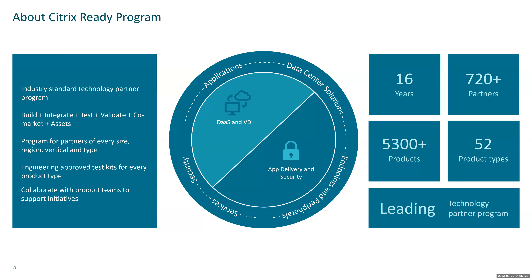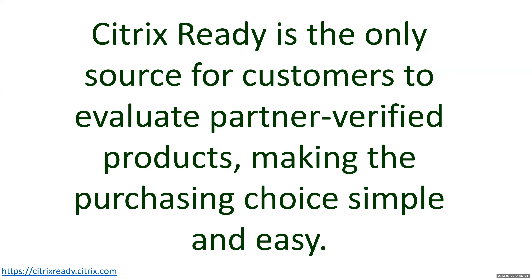To put it in better perspective, all partners in the program have gone through a thorough verification process. As a result, our Citrix Ready marketplace becomes the only source of truth for customers to evaluate partner-verified products, making purchasing decisions very simple and easy with a good number of choices — because all these products have been validated to work as expected on your infrastructure.